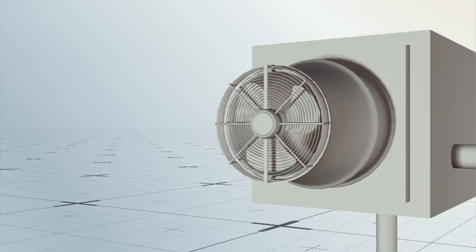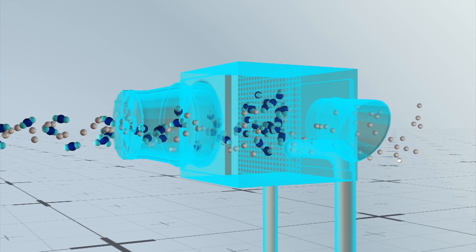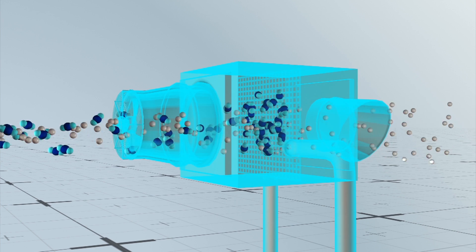Carbon dioxide binds to the amines in the filter, while other molecules pass through and return to the atmosphere.